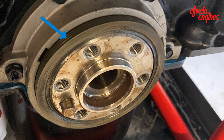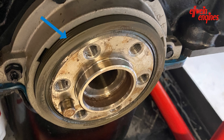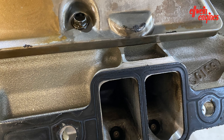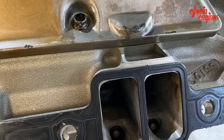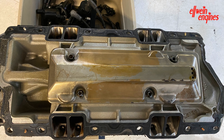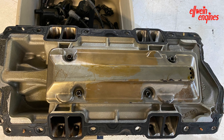There is a rear main seal that is almost fallen out. I thought that was pretty interesting. I took the flex plate off and the rear main seal looked like it was already taken apart. The intake manifold looks like it was ported and port-matched by Lingenfelter. Looks good underneath it.